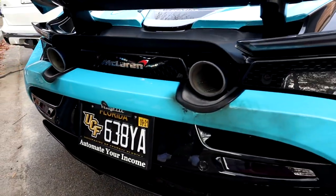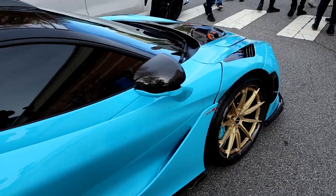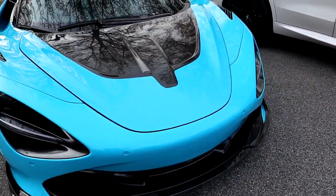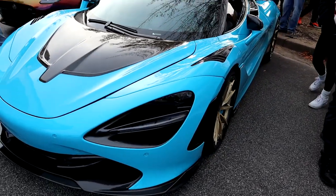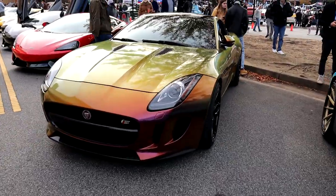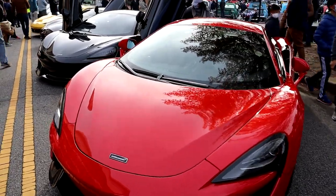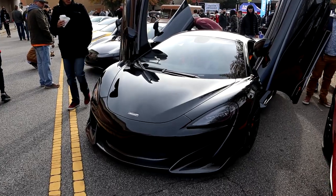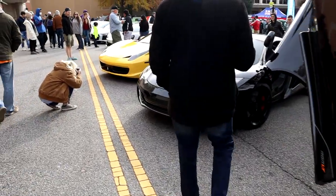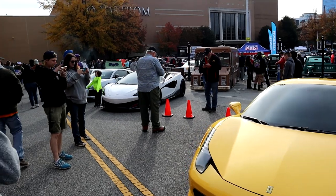Here we go guys, check this out — got a McLaren over here. Love the color on this car, color is absolutely badass. Definitely a cool looking car. Got a Jaguar over here, got another McLaren, got a red one — bunch of McLarens up here today. Yeah, big money. That one over there was nice. Lots and lots of stuff at Caffeine and Octane all the time.